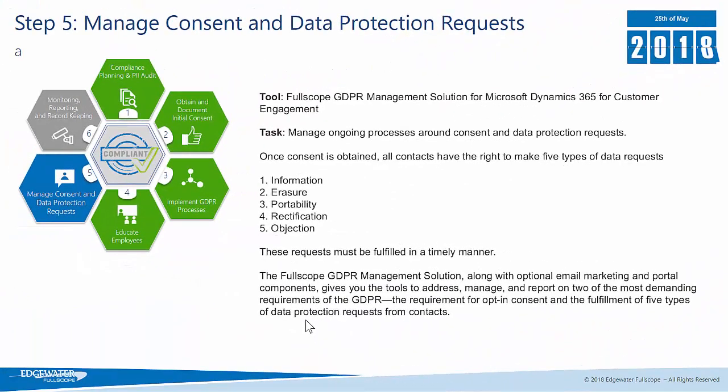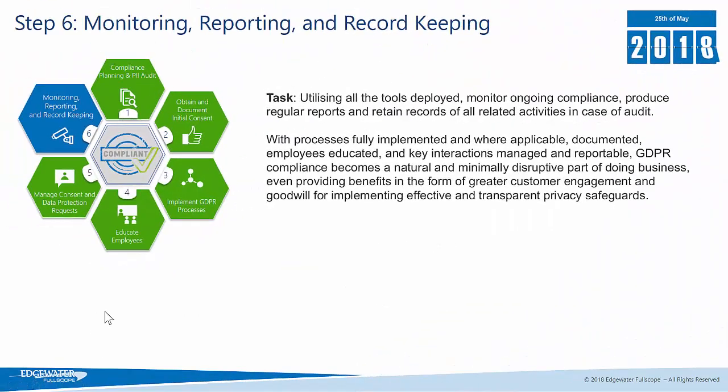Once you've implemented your processes, obtained consent, know where all of your data resides, and your employees are all trained, you now need to be able to manage that consent and also manage any data protection requests. The Fullscope GDPR solution enables you to track all of the consents that you've received, the status of that consent, and any additional requests for changes to that consent status. The final stage is around the ongoing monitoring, reporting and tracking of all of this data.